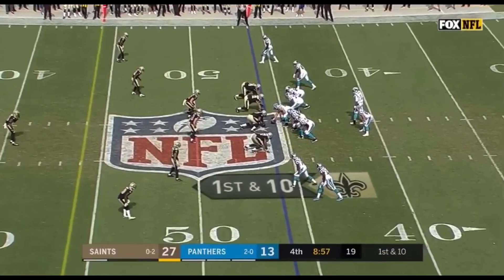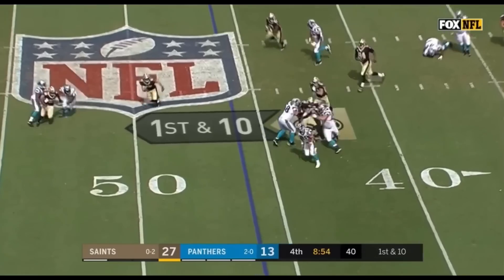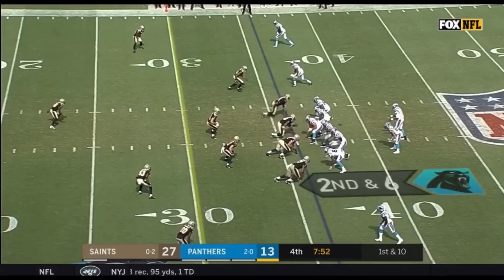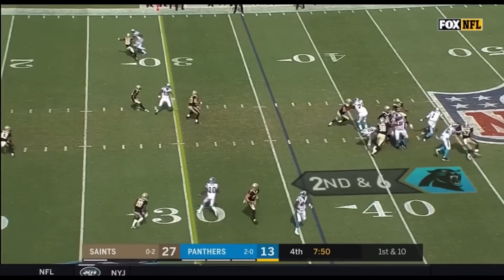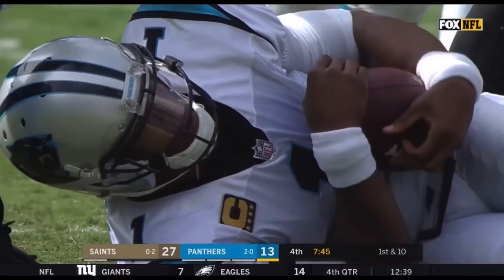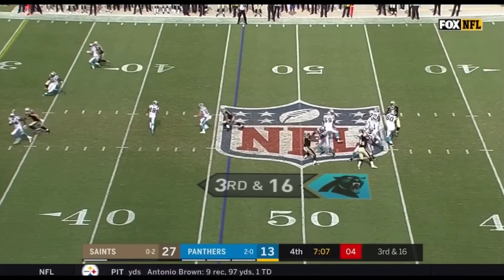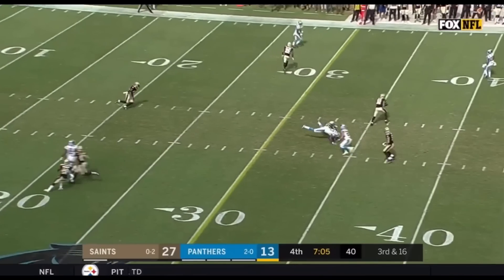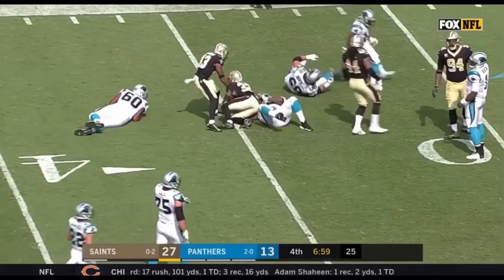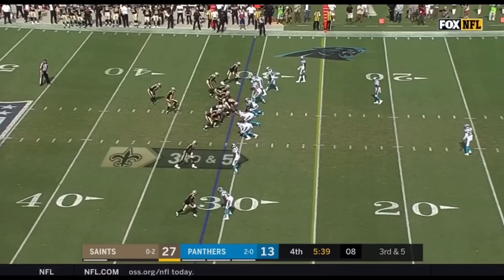Carolina offense starts from their 46. McCaffrey takes the screen across midfield and into Saints territory — a first down and more. Newton in trouble, lost the football — sacked for the fourth time today, but Newton recovers. Newton steps up, fires, and it's intercepted by Vaccaro. Kenny Vaccaro with the third pick for the Saints today, and he takes it back inside the 35. Vikings 31-17.